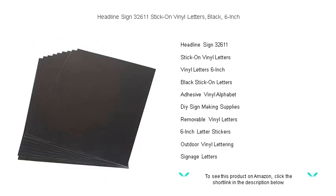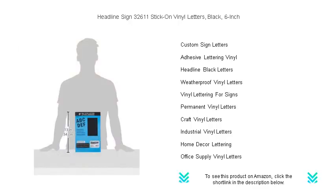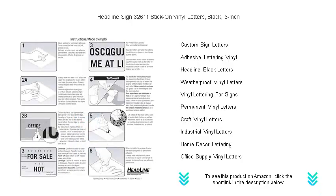Our durable vinyl letters adhere to almost any surface and are built to last. The peel-and-stick design makes application a breeze — no tools necessary. Plus, their black color offers high visibility and a classic look that is sure to grab attention. Don't settle for less when it comes to making your words count. Choose Headline Sign stick-on vinyl letters.